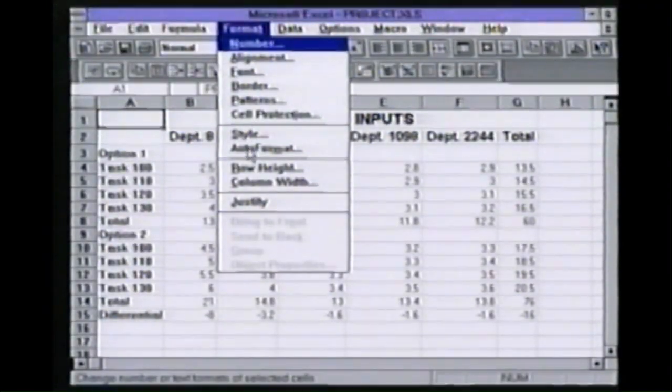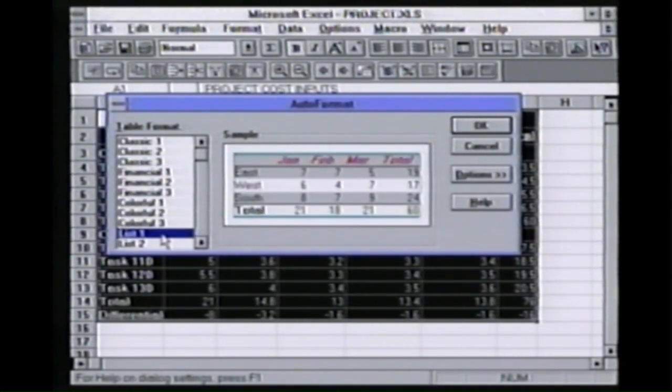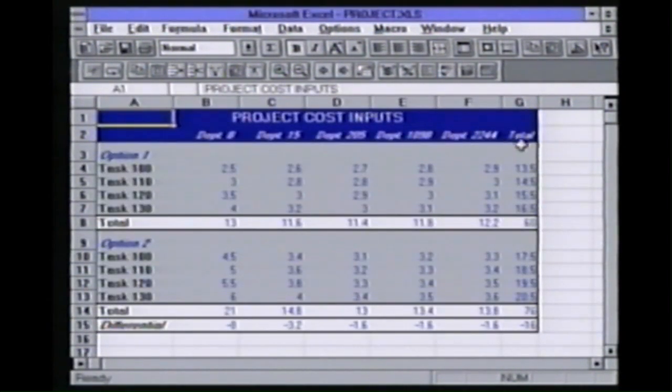I click on AutoFormat, select the format that I want, and it's done.